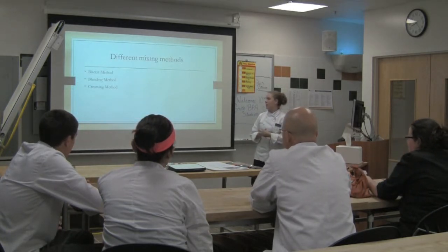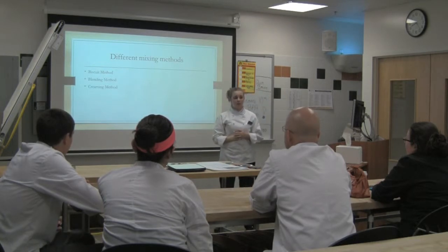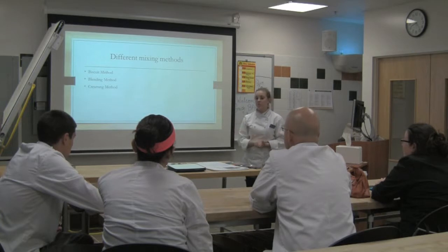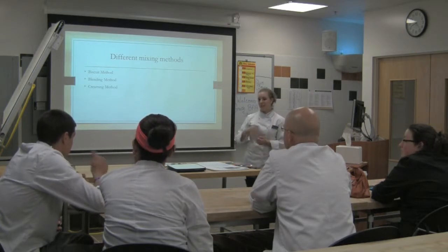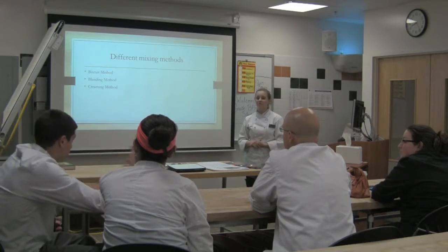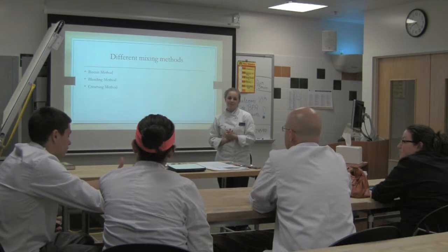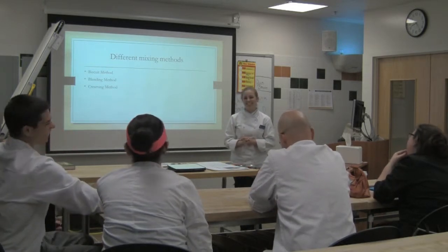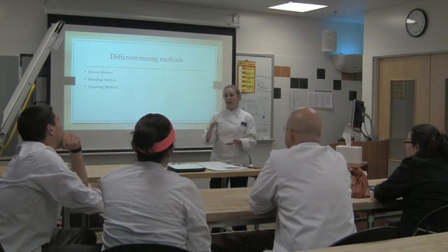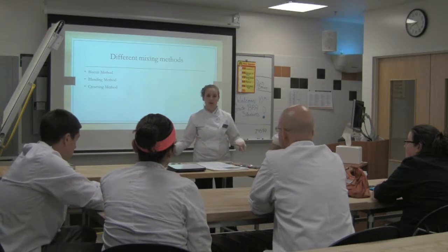So there are three different mixing methods when it comes to making quickbread: the biscuit method, the blending method, and the creaming method. For the biscuit method — dough that you roll out. You have your mise en place, your dry ingredients, your fat. You add all your dry ingredients and then put in the butter and incorporate it evenly. The butter should resemble cornmeal — flaky. Then you dig a little well in the middle, add your liquid, and slowly incorporate from the inside out.